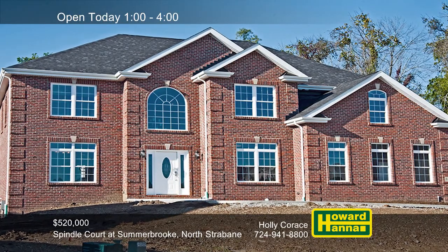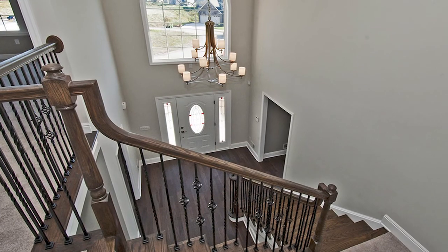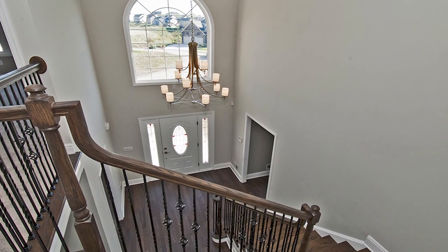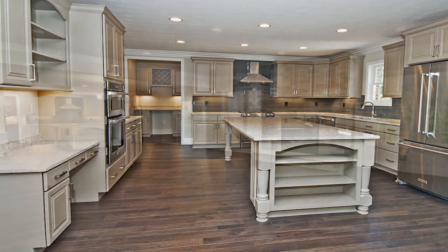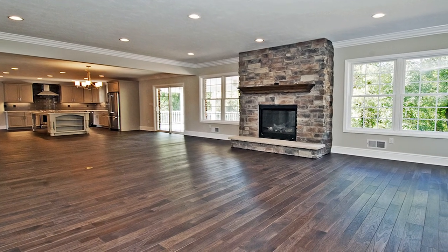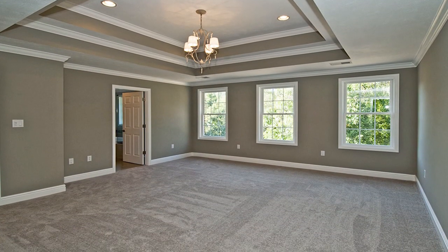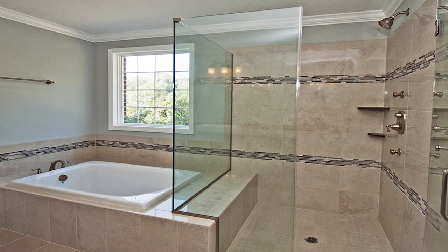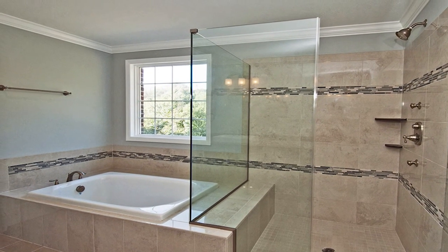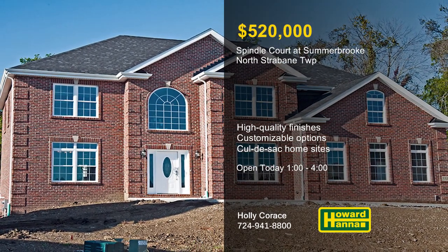The final phase of the planned community of Summerbrook, Spindle Court offers single-family homes in North Strabane Township. One, one-and-a-half, and two-story residences are all available, and you can choose between spec homes and custom designs. Floor plans range between 2,100 and 4,000 square feet, and there are basements in every home. Buyers will appreciate high-quality finishes, first- or second-floor master suites, and rear decks or patios. Each of these cul-de-sac home sites are conveniently near Route 19, I-70, shopping, restaurants, and South Point. Locations in Phase 6A are currently available for purchase, with packages starting at $520,000. For more information on the homes of Spindle Court at Summerbrook, meet with Holly Chorus between 1 and 4 today.